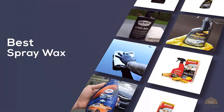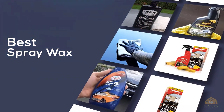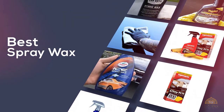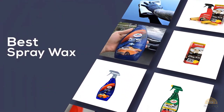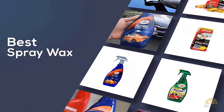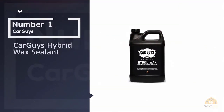If you are looking for the best spray wax, here is a collection you have got to see. Let's get started. At any time you can click the circle for more info and real-time deals.